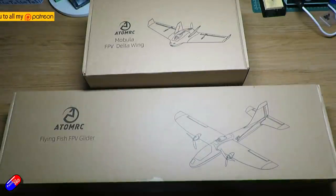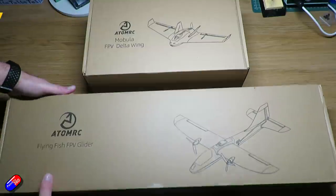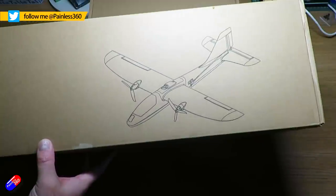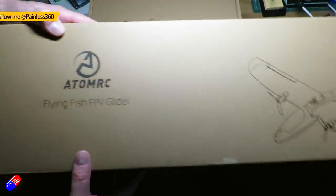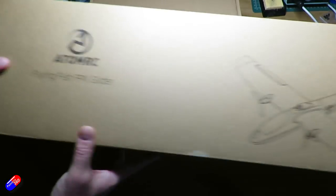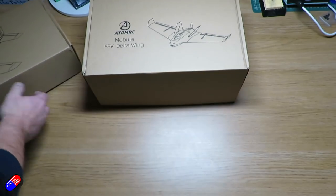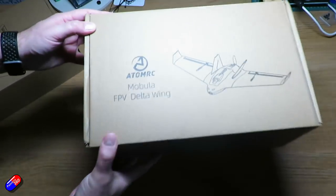Hello and welcome to the video. This is a first look at two brand new models from Atom RC. They're not even listed on places like Banggood yet so I have no idea how much they cost, but I thought it would be useful to unbox them and have a look, particularly as we're in that lull between Christmas Day and New Year. It'll be fun to look at two new things that potentially could be builds or planes for when the weather gets a little bit better.